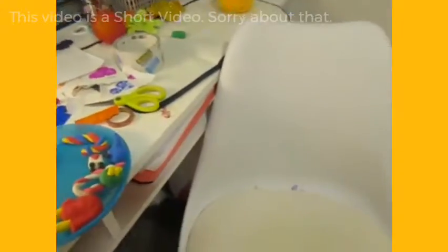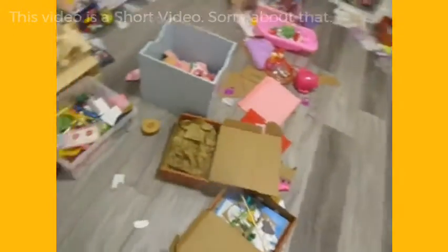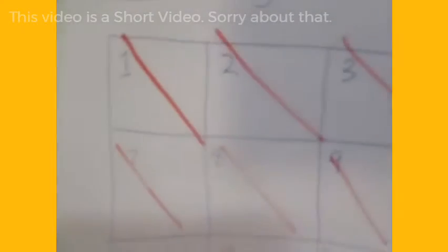Hi guys, welcome back to the channel. I'm gonna close the door. My room is looking pretty messy, but since the new baby is coming I need to get the nursery ready. Here is my calendar — can you see? August 2020, all of these days.